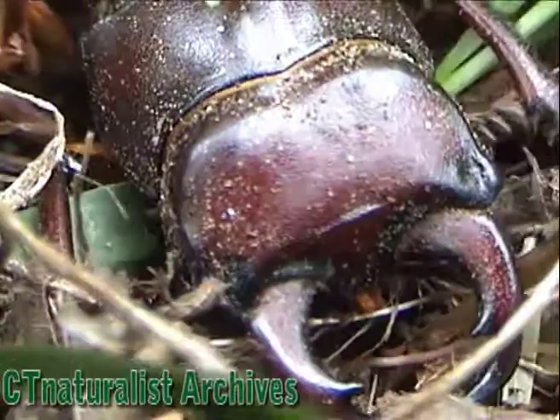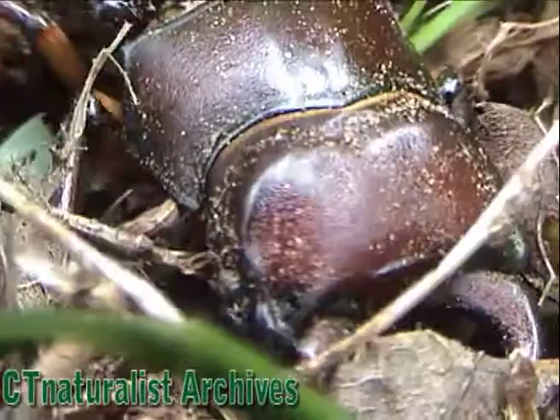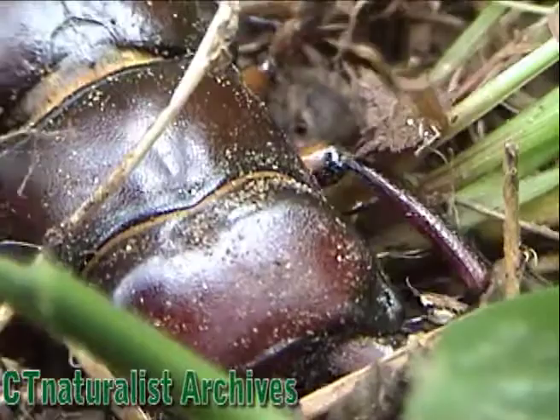Stag beetles lay their eggs in rotting stumps or fallen trees. The larva is a huge grub-like creature that feeds on decomposing wood. Adults can be found here as well.